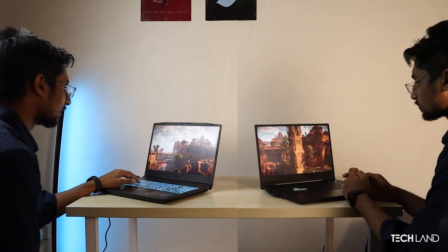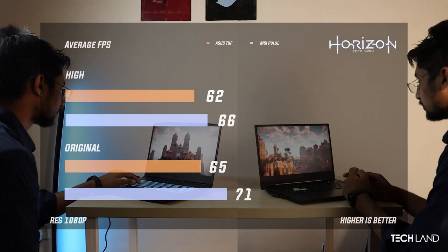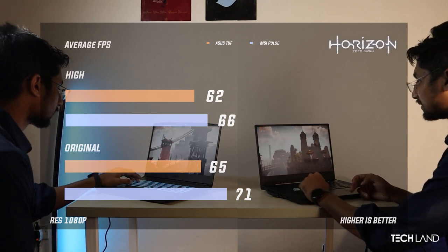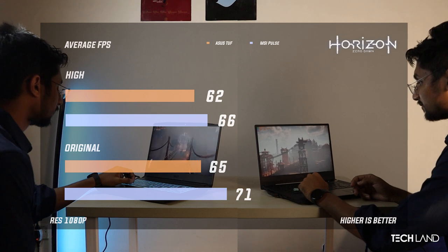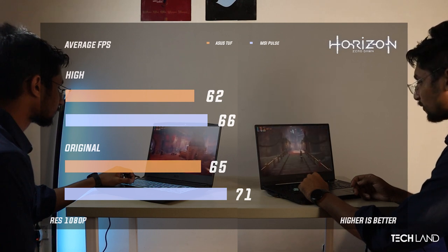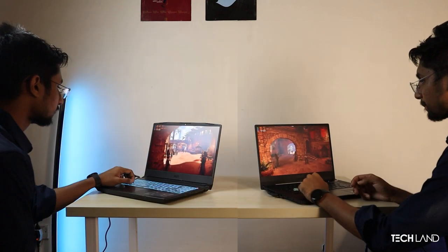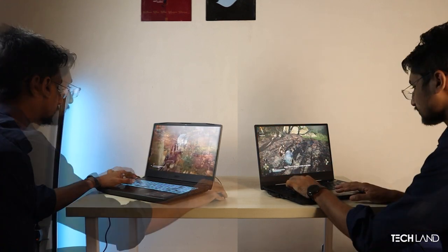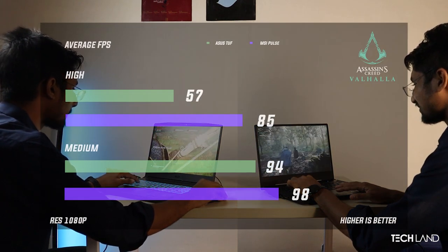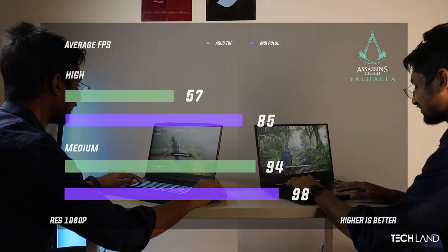Next we benchmarked Horizon Zero Dawn, the PlayStation port. The Asus 11th generation produced 66 FPS, and the MSI 12th generation produced 71 FPS, which is a meaningful difference. With high settings, the 1% low dropped to 57 FPS and 29 FPS respectively.